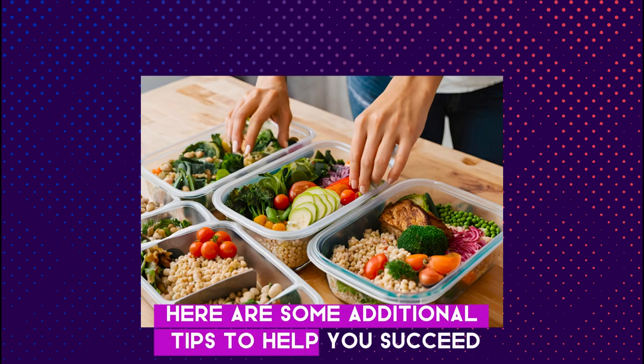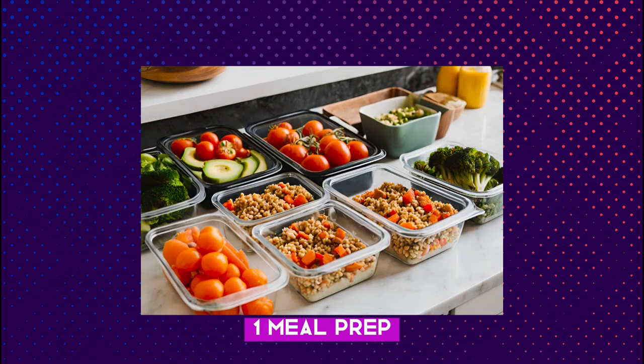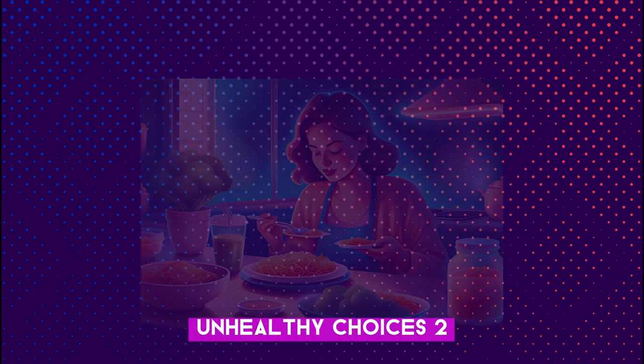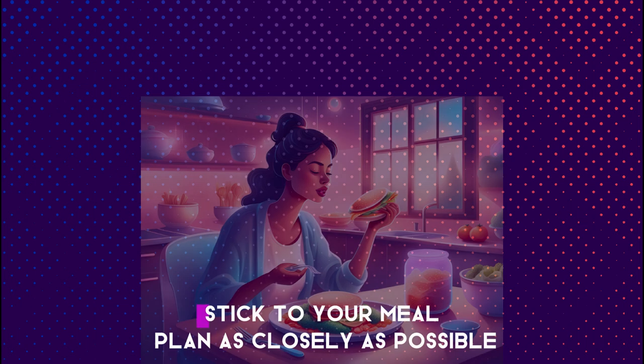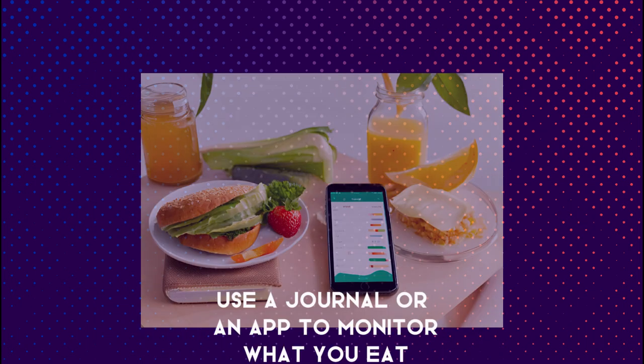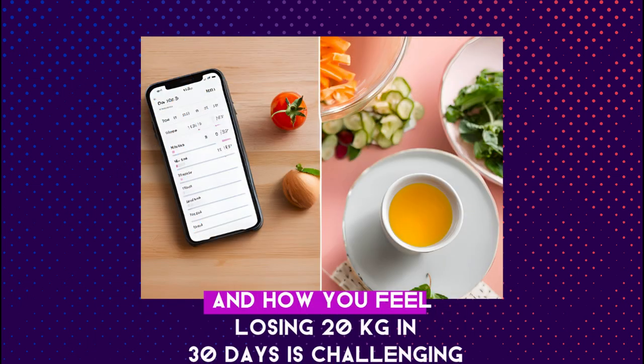Here are some additional tips to help you succeed. Number 1: meal prep — prepare your meals in advance to avoid last-minute unhealthy choices. Number 2: stay consistent — stick to your meal plan as closely as possible. Number 3: track your progress — use a journal or an app to monitor what you eat and how you feel.